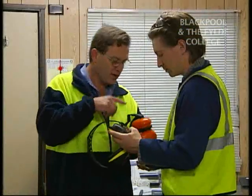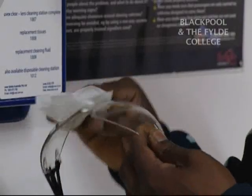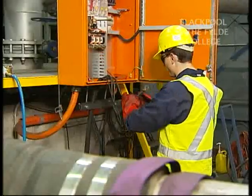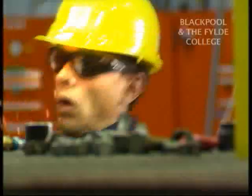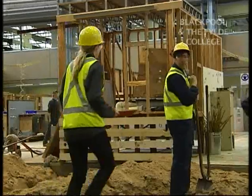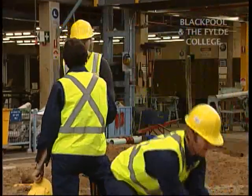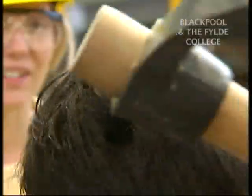If you use the correct PPE for the task, ensure it is worn correctly and kept clean and well maintained, then you will significantly reduce the risk of a workplace accident happening to you. An accident can occur when you least expect it. It is therefore vital that you wear your PPE whenever there is any risk or when signs require it. It could only take a split second and your life will change forever.